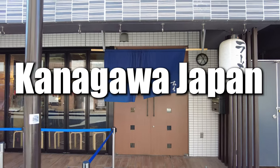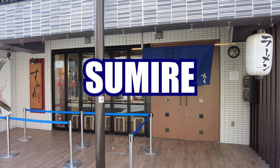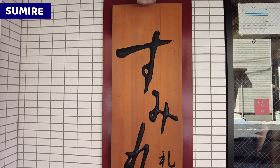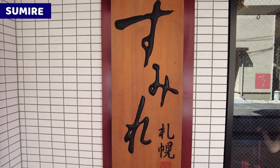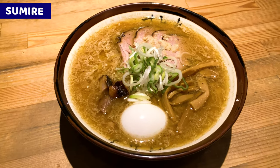Today, I came to miso ramen restaurant Sumire. This is one of the most famous miso ramen shops in Japan. It's originally located in Hokkaido, but we can have its ramen in Kanagawa as well. Sumire serves very thick and tasty miso ramen.